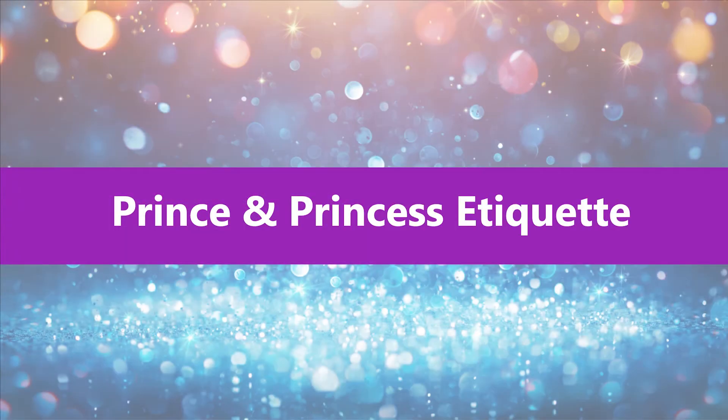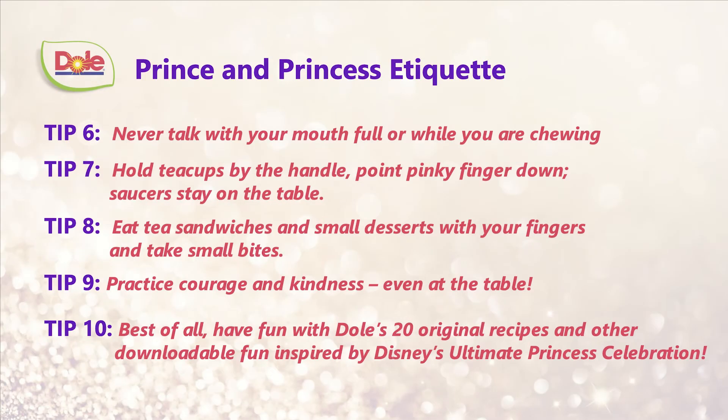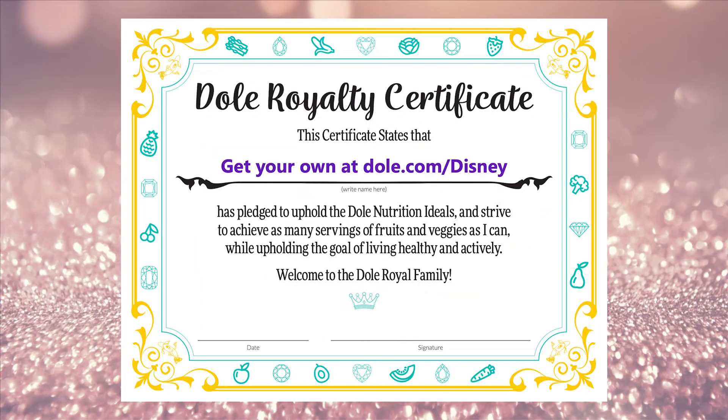We are going to move on now to our Prince and Princess Etiquette. The first thing we want to do is make sure that we are sitting up straight. Tip number nine is practicing courage and kindness even at the table. Congratulations for going through our Prince and Princess Etiquette class.